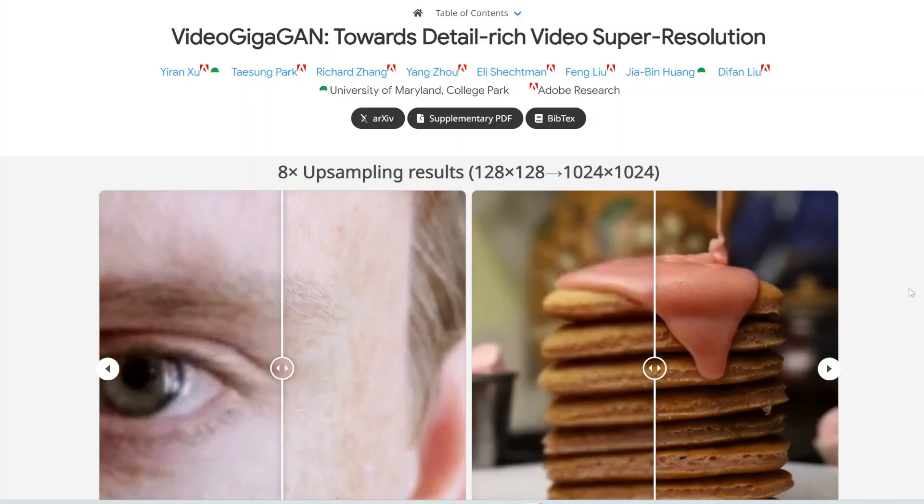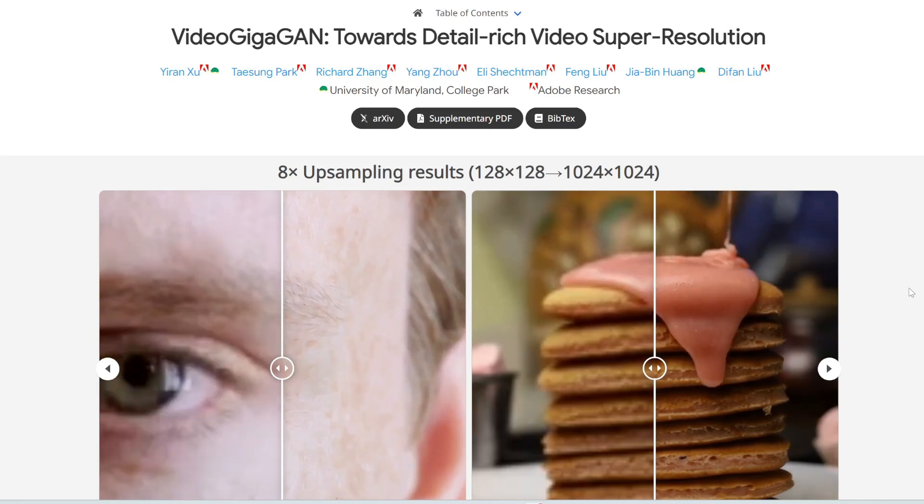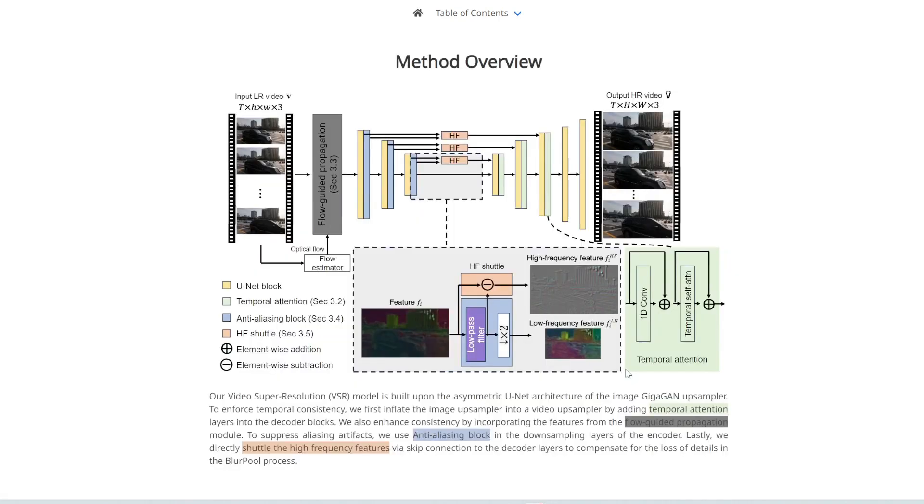Next up is VideoGigAGAN. Adobe has developed this video super-resolution model called VideoGigAGAN that can upscale videos up to 8 times with rich details using generative AI. The model builds upon the GigaGAN image upscaler, but incorporates additional features.